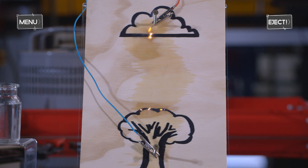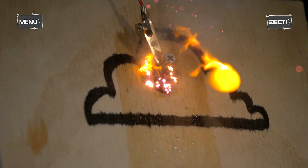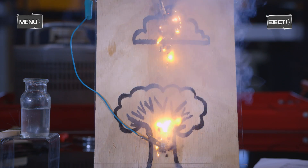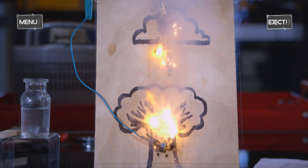When conditions are right for a thunderstorm, a channel of ionised air called a negative leader initiates from the charged regions of a thundercloud. These downward leaders spread out towards the ground, looking for the path of least resistance.